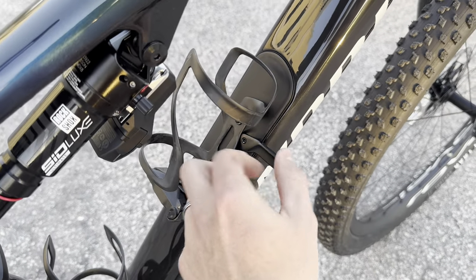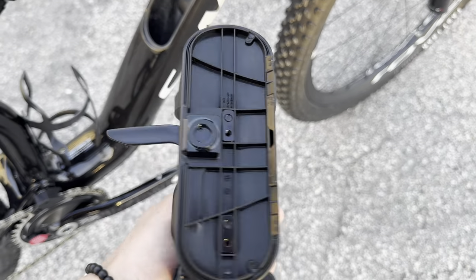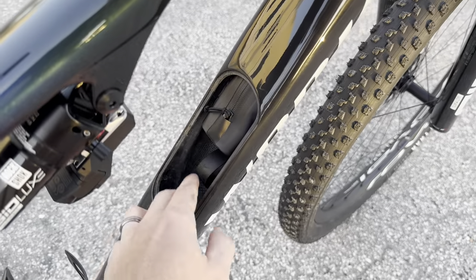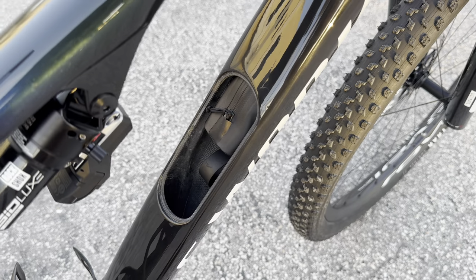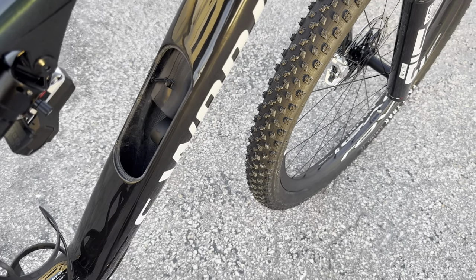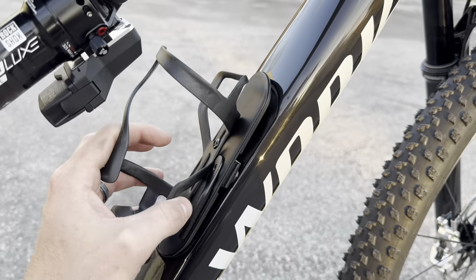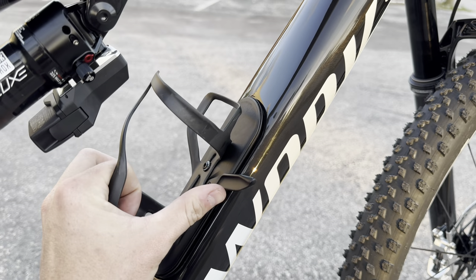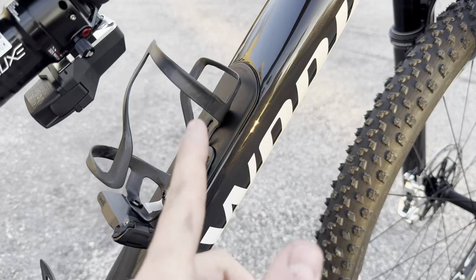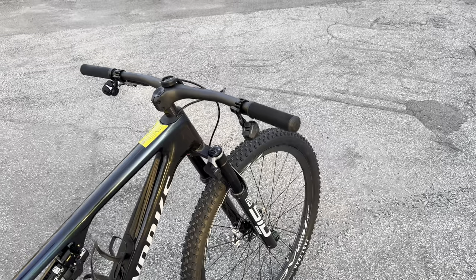The down tube is much wider. Let's open up the SWAT storage — there's a little lever here, and bada bing bada boom, this thing pops open. You can fit a CO2 in there, and there's a SWAT bag inside that you can pull out and swap. You can put CO2s, tire levers, and everything you need in there.